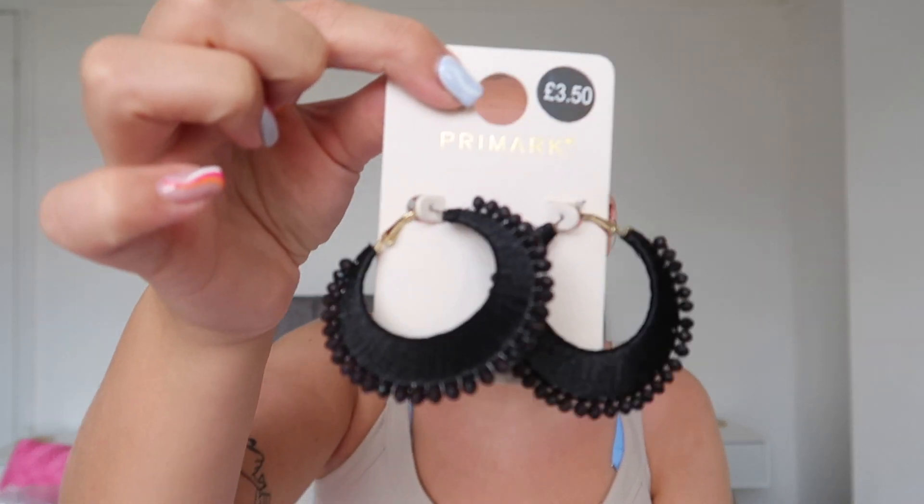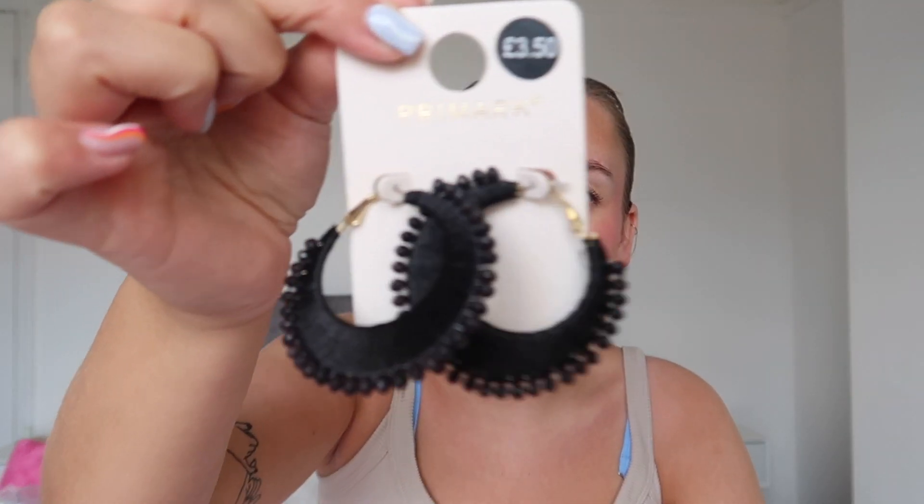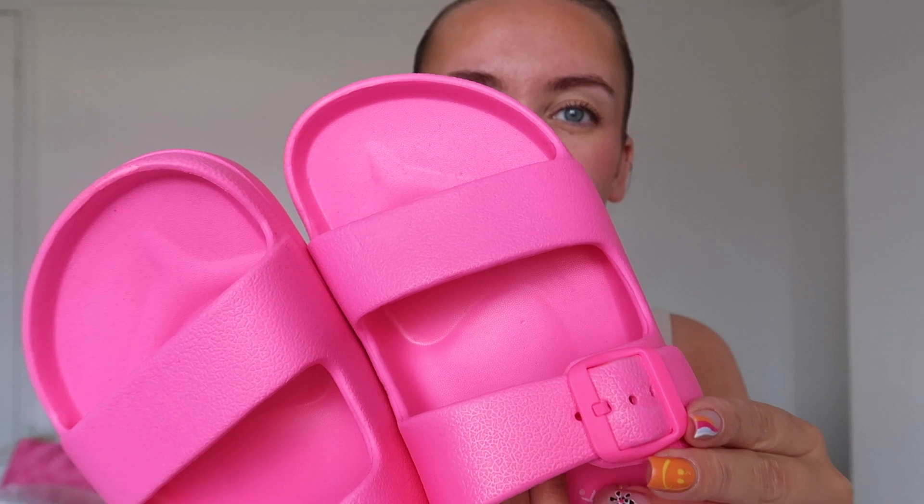I got these earrings — they were only £3.50. They're black with little beads, and they're going to look so cute for the evening on holiday with a nice outfit and a slicked bun. I also got these shoes, which I feel like everyone's had for holiday. They're bright pink with a little buckle, and they were only seven pounds. They're really comfy actually and they're going to look stunning on holiday because they're so bright. I got a size 5.